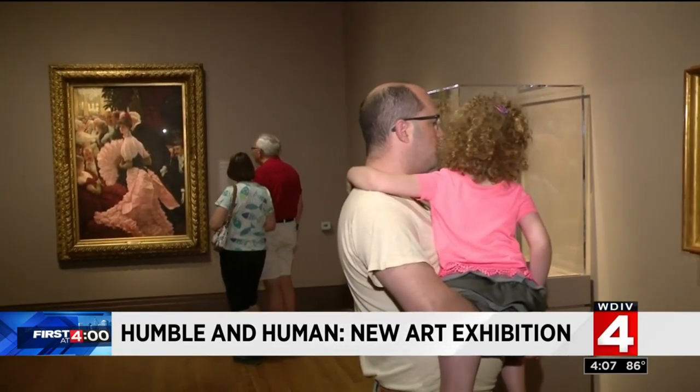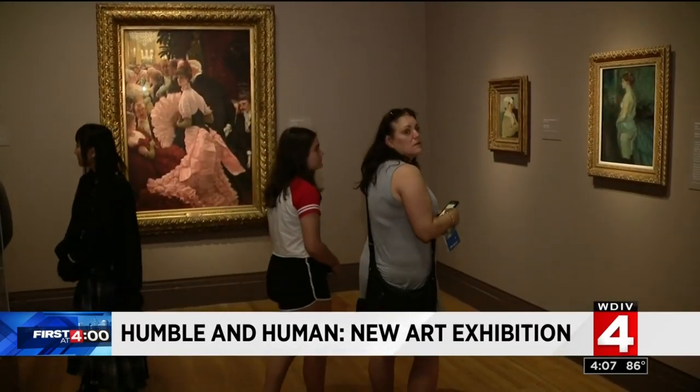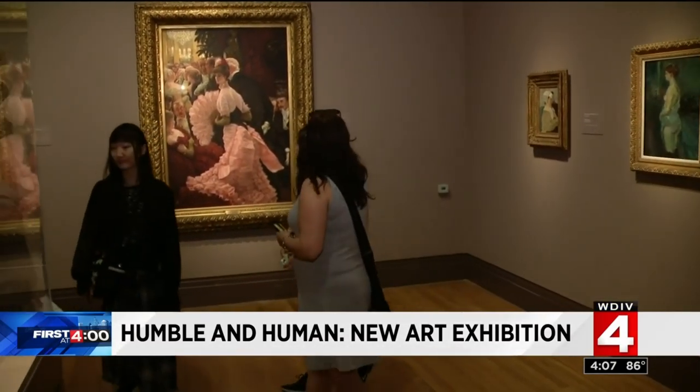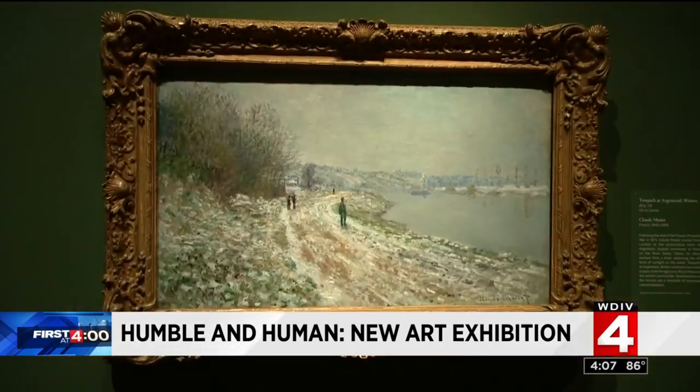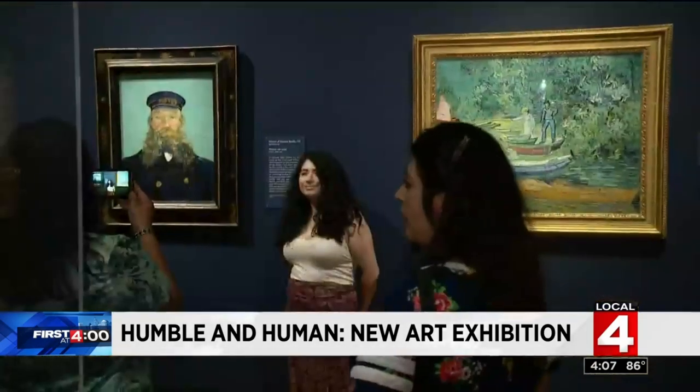The exhibit opened at the DIA today — a fantastic collection of works by some of the most famous 19th century French artists like Monet, Cézanne, Renoir, and Berthe Morisot. Through October, art lovers and beginners alike will simply understand what they like when they see this extraordinary collection of art and artists, the snapshots in time.